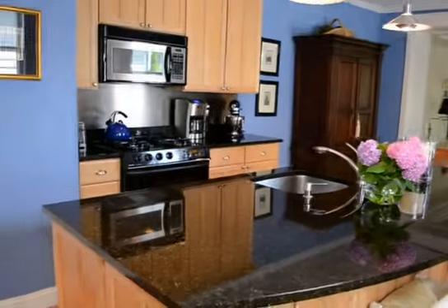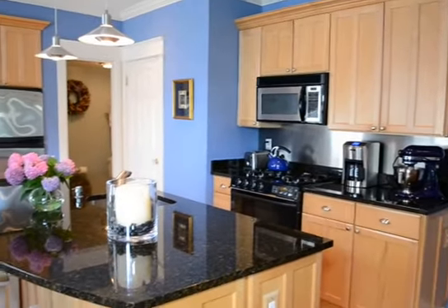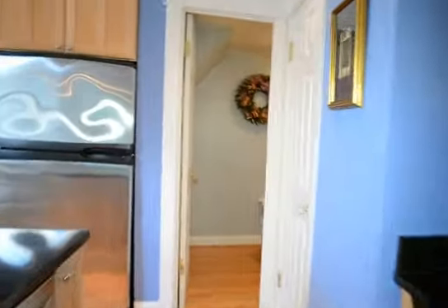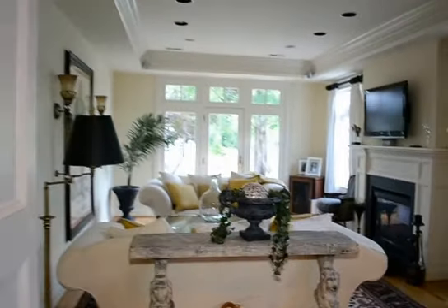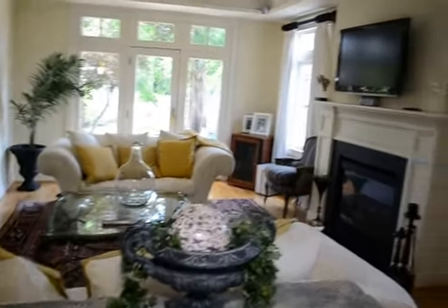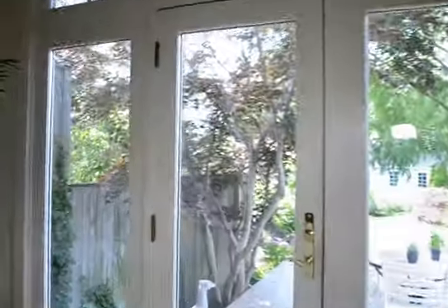Going into the kitchen area — beautiful granite counters, gas stove, there's also a little half bath off the kitchen, and stainless appliances. Then you're down into a beautiful open plan with a huge living room featuring a gas fireplace.